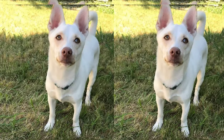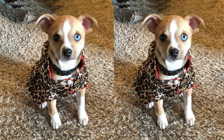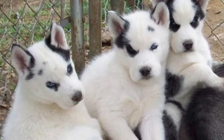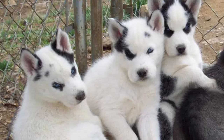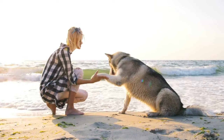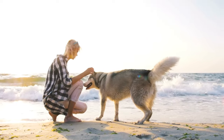The Chusky is a crossbreed that combines the petite frame of the Chihuahua with the striking features of the Husky. Their appearance can vary widely, with traits inherited from both parent breeds. You might find a Chusky with the Chihuahua's characteristic large eyes and the Husky's pointed ears, creating an adorable mix that's hard to resist.